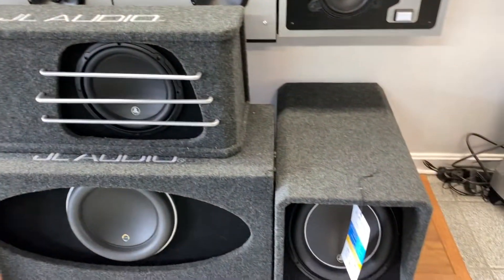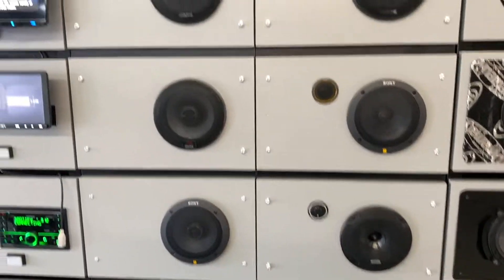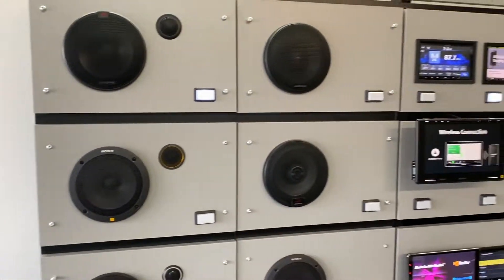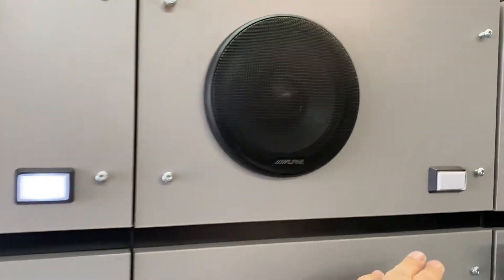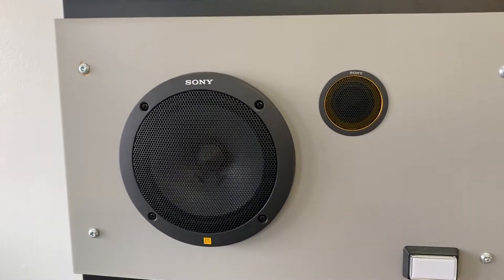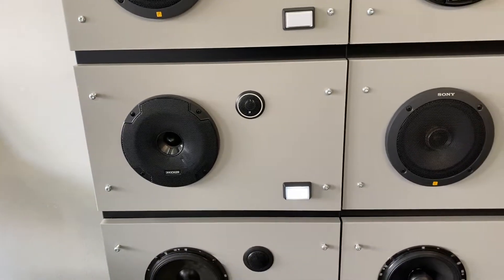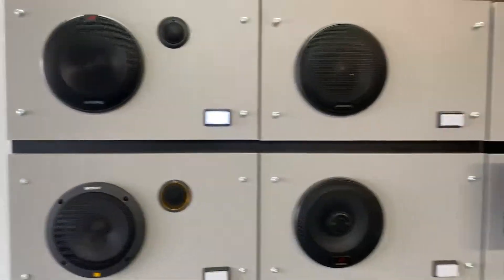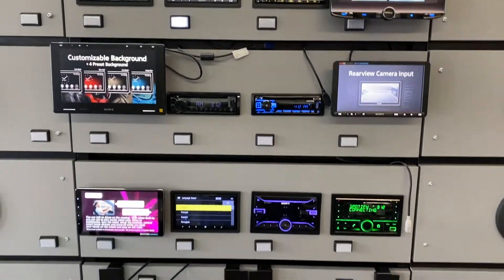We have the Type X and Type S dual-8 versions, plus our JL Audio W7s, W6s, and W3s in stock. And this is our interactive audio display we just got — I'm so happy about it. Customers can come in and say 'I want to listen to the Type R, the Type X,' click on it, and also audition Sony ES or Kicker speakers.